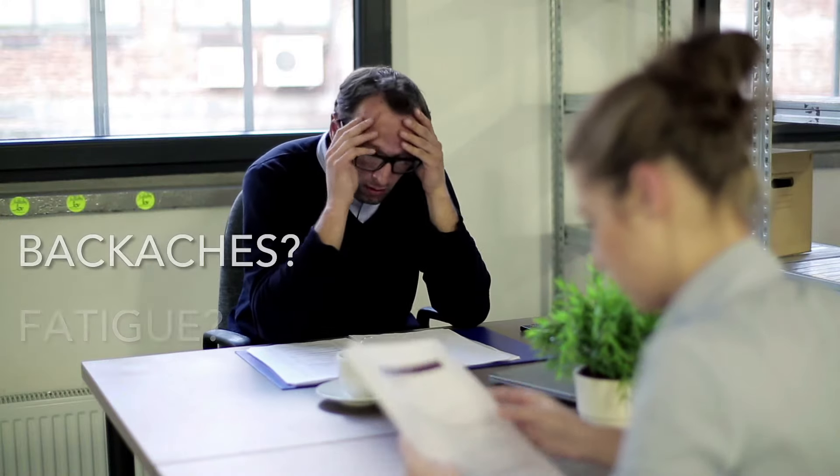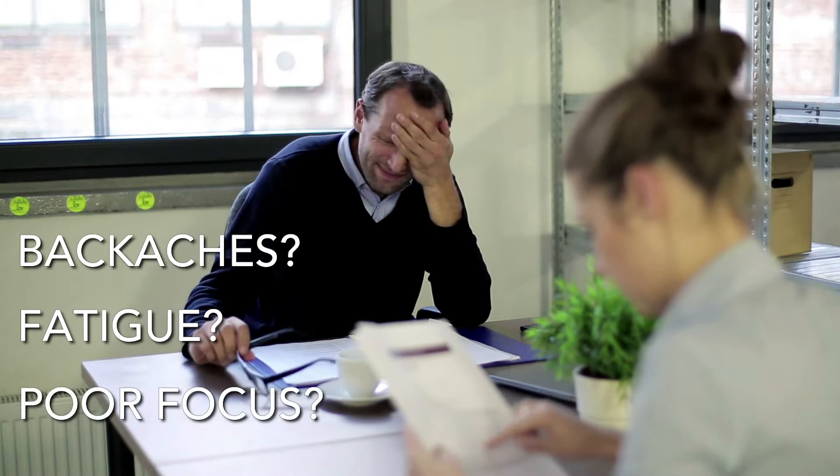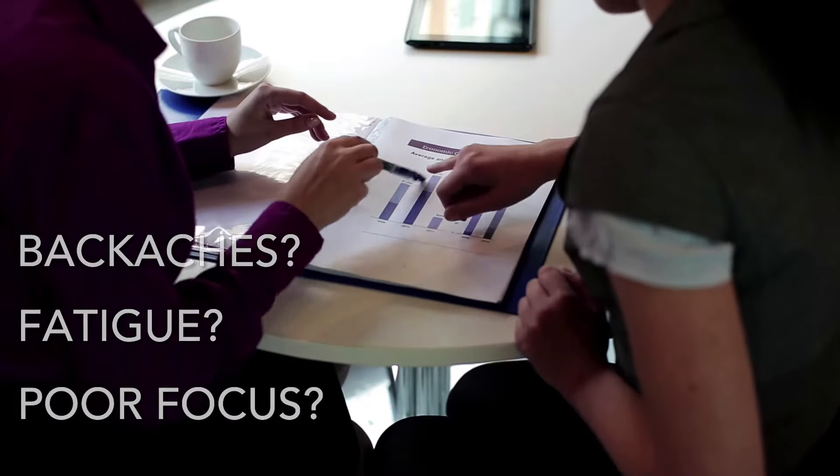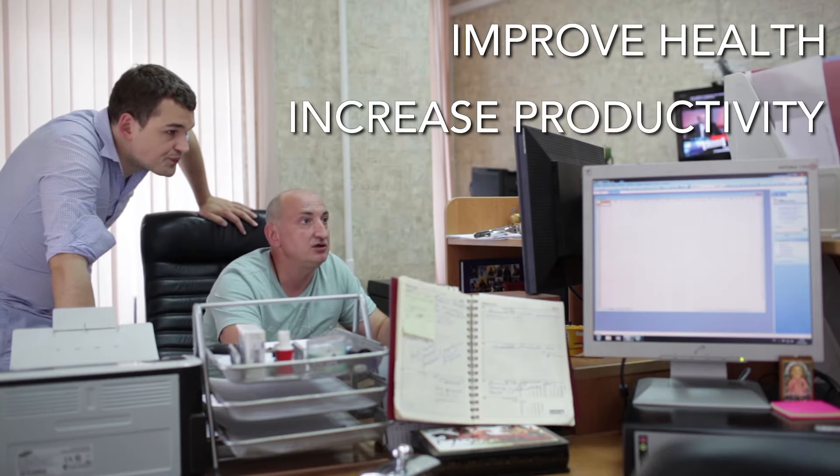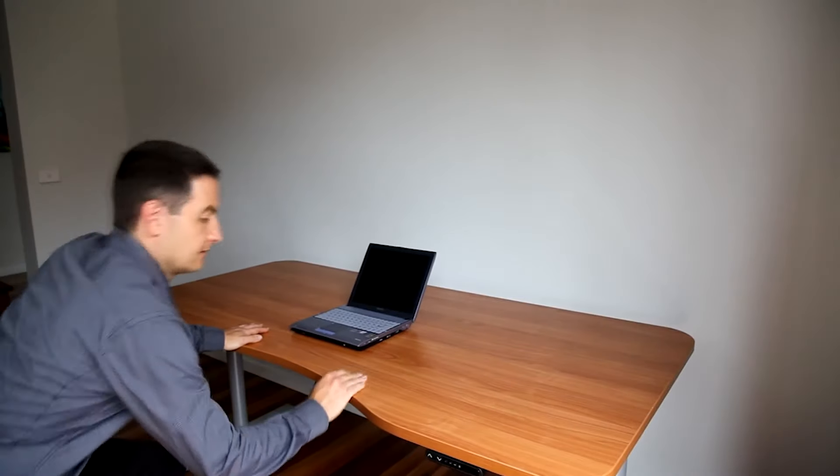Are you tired of the back aches, fatigue, poor focus and health risks that come with sitting down for long hours at work? Would you like to significantly improve the health of your back and increase your productivity and focus, especially when using a PC at your desk?